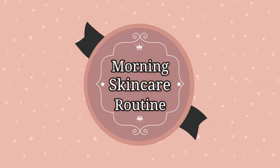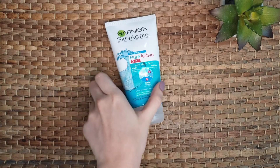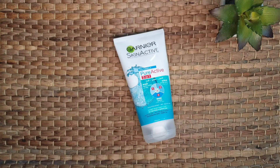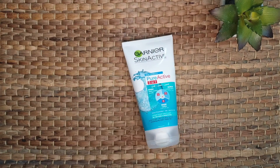First of all, I start with the cleanser. Start your day by washing your face with water, then massage the cleanser properly on your face. I use the Garnier Pure Active three-in-one cleanser — you can use any cleanser according to your skin. Regular cleansing is essential to keep your skin healthy; it hydrates your skin and lets other products work properly. Remove the cleanser by washing your face, or if you're using another cleanser, you can remove it with a cotton pad. This helps in removing excess oils from your face.